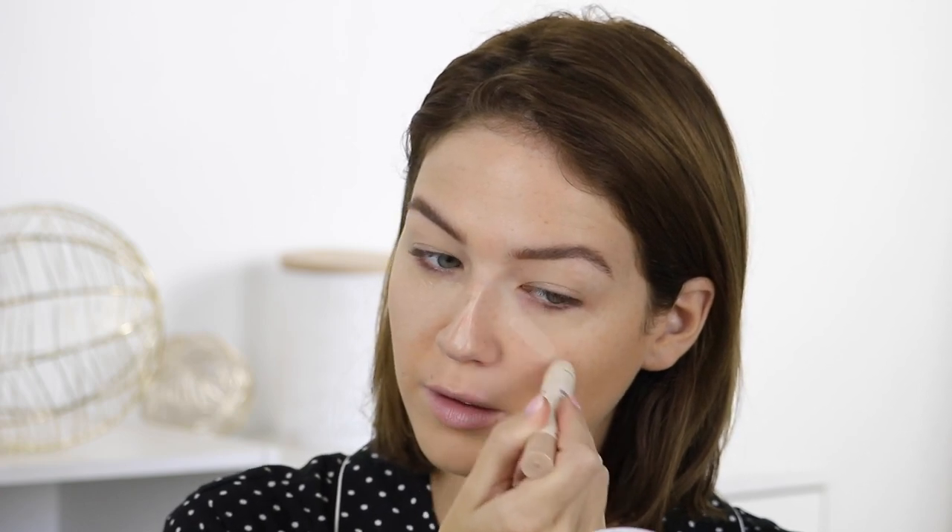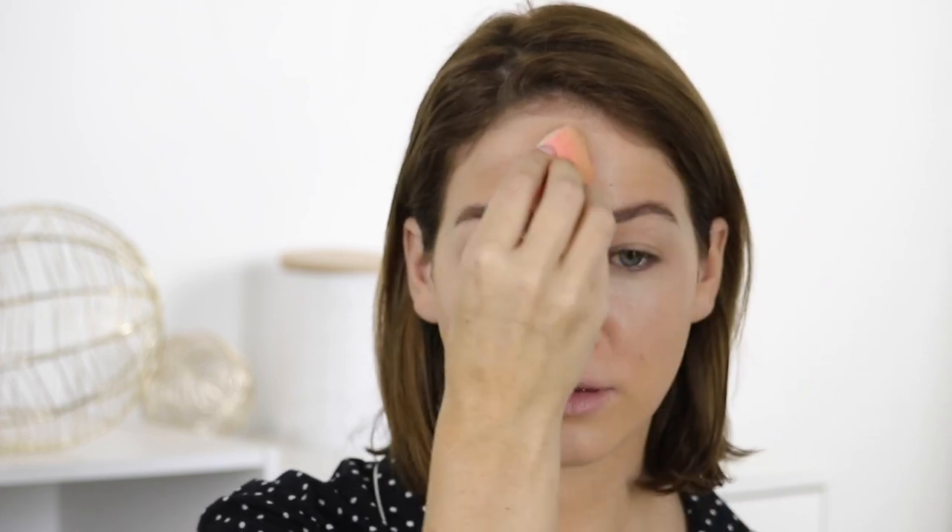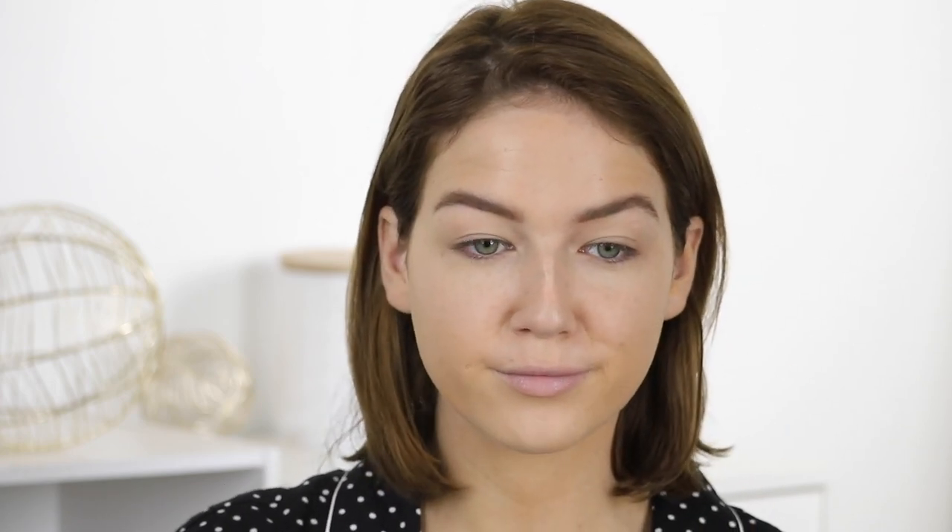For concealer, I'm using — and I didn't realize all three products were Maybelline — the Maybelline Creamy Brightening Crayon concealer in the lightest shade, just to brighten up my under-eye area. This was a new product for me; I kind of liked it — it wasn't the creamiest but I liked the brightening effect it gave my face. To set my face, I'm using the NYX Stay Matte But Not Flat powder foundation, which so many people have recommended. I haven't tried it as a powder foundation yet, just as a setting powder, so I'll keep you updated.